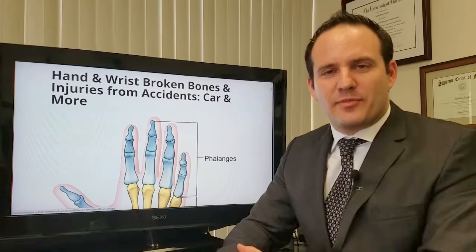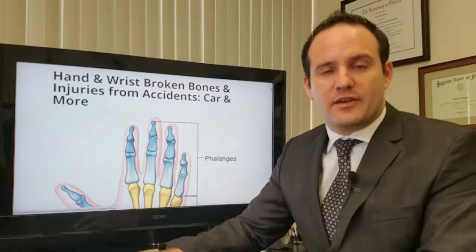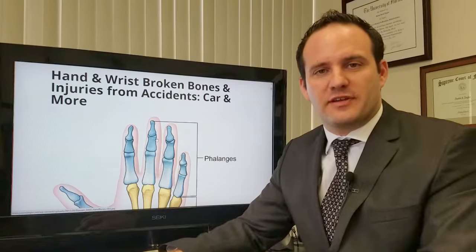My name is Justin Ziegler. I am from the law firm of JZ Helps, an injury law firm. We serve the entire state of Florida, representing people who get injured if someone else is at fault.